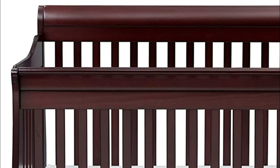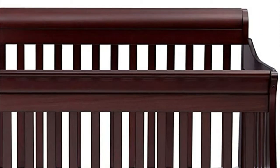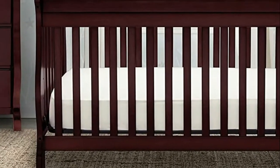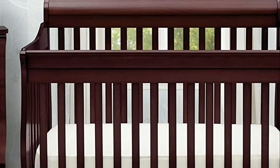Strong and sturdy wood construction helps create a dream nursery, where you'll spend plenty of mommy and me, daddy and me time. Embellished with a sleek slay-style headboard, beautifully curved legs, plus a versatile design that converts from a multi-positional crib to a toddler bed, daybed, and full-size bed.